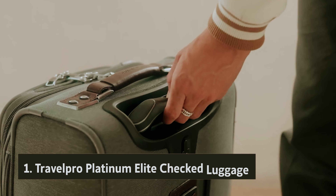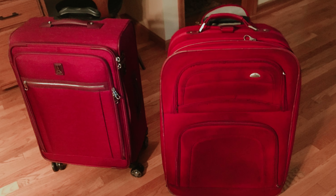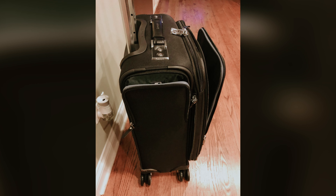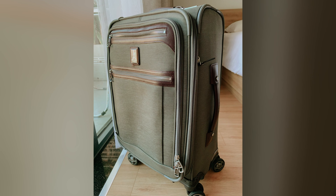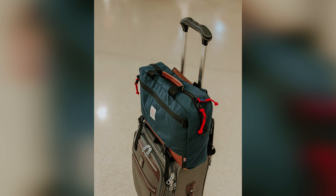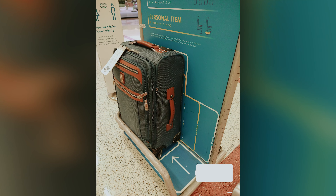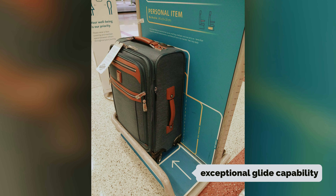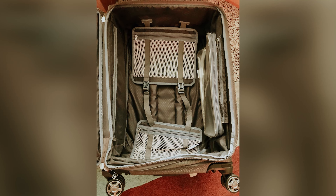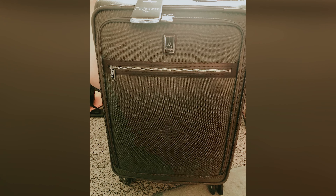And finally, the number one on our list: the TravelPro Platinum Elite Checked Luggage. When it comes to travel, having the right suitcase can make all the difference. Meet the TravelPro Platinum Elite 29-inch — a bag that stands out for its size, durability, and thoughtful design. If you're gearing up for a month-long adventure or have an extensive wardrobe to accommodate, this suitcase has the capacity you need. Its innovative MagnaTrac spinners are designed to self-align using internal magnets, ensuring your suitcase effortlessly rolls beside you, whether you're racing to catch a flight or strolling to your hotel.